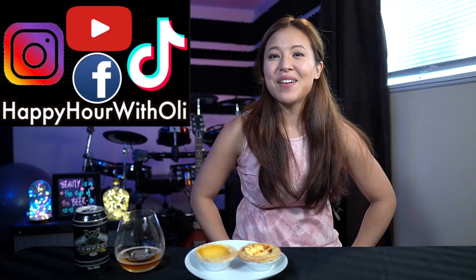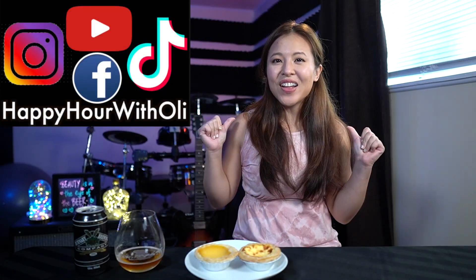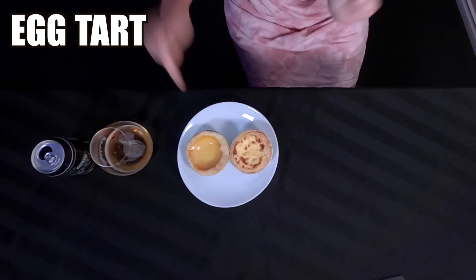Hello everyone! Welcome to Happy Hour with Oli! I'm Oli and today we are having one of my favorite Asian desserts of all time, the egg tart!